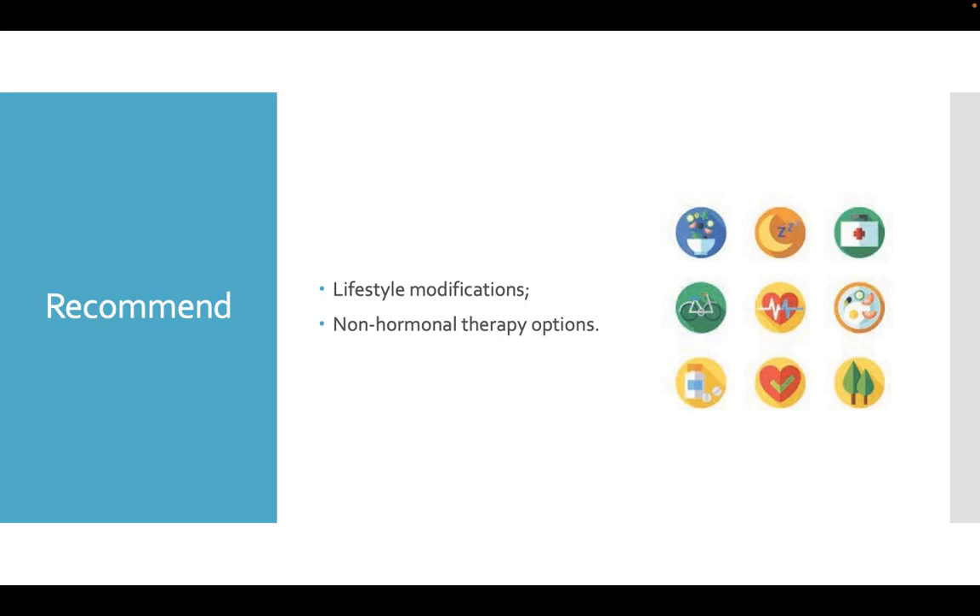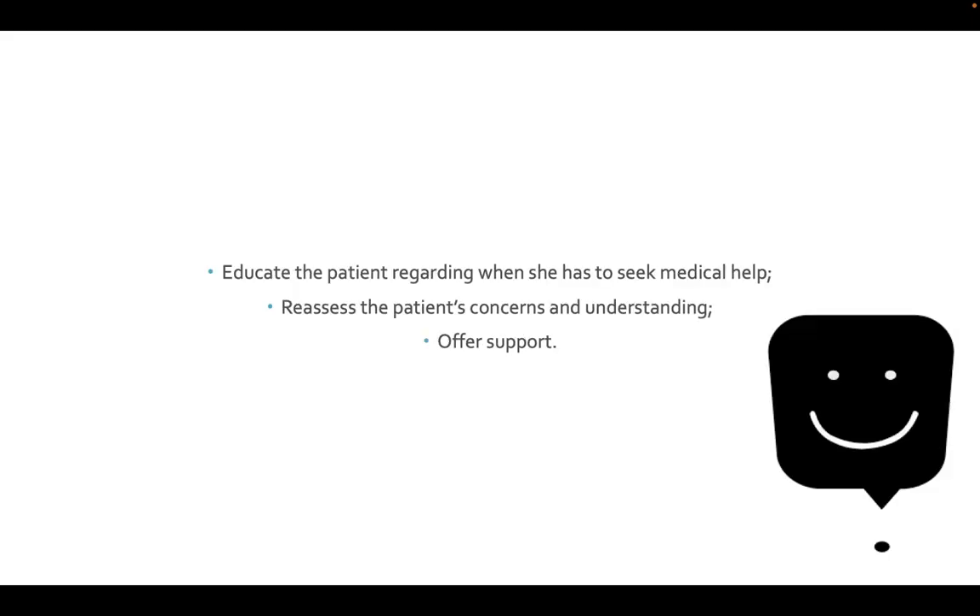Briefly, we should recommend lifestyle modifications and non-hormonal therapy options. Educate the patient regarding when she needs to seek medical help, such as any emergency or any signs of blood clots. Re-assess the patient's concerns and understanding, and don't forget to offer support whenever you can. Thank you very much for your attention.